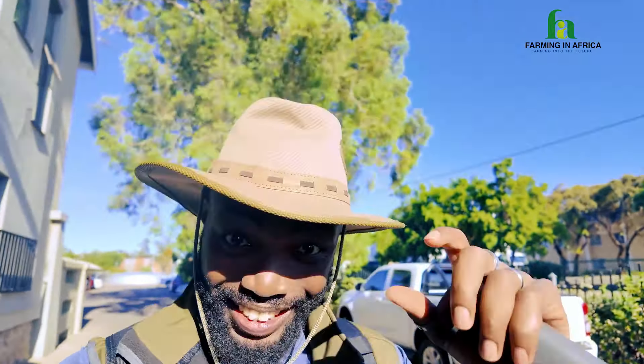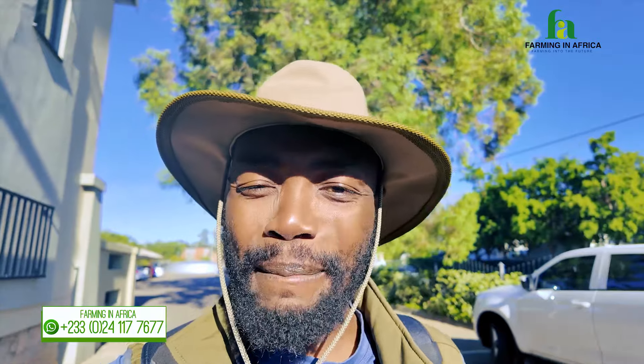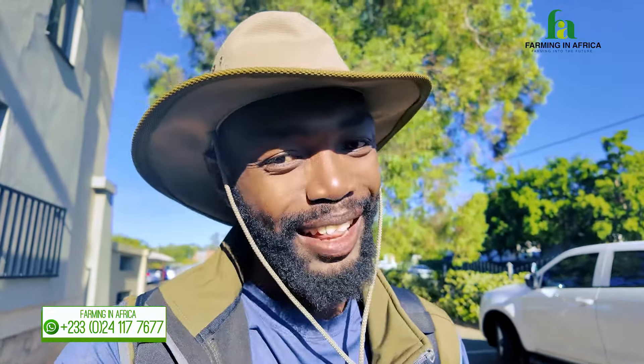Hello hello guys, once again welcome to Farming in Africa. I hope you guys like my new hat — I actually got it in South Africa yesterday. I haven't updated you guys in two days and I apologize for that, because the trip here in South Africa has been an amazing one.